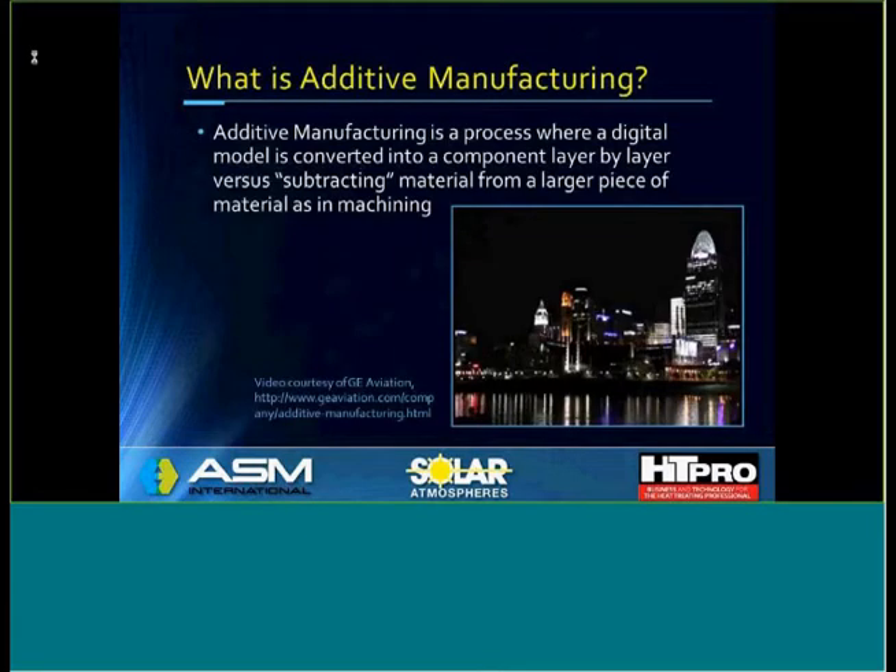So what is additive manufacturing? Additive manufacturing is a process where a digital model is converted into a component layer by layer, versus subtracting material from a larger piece — a plate, a forging of material — as in machining.